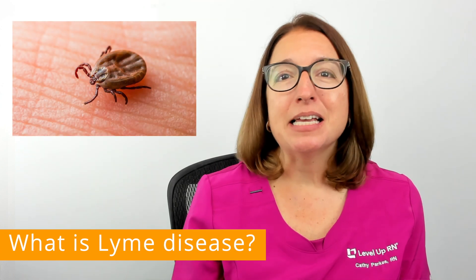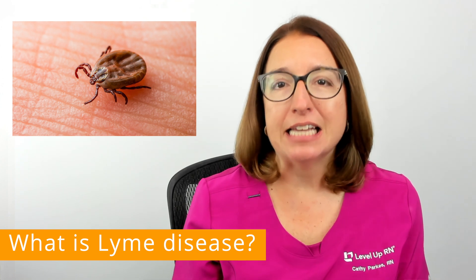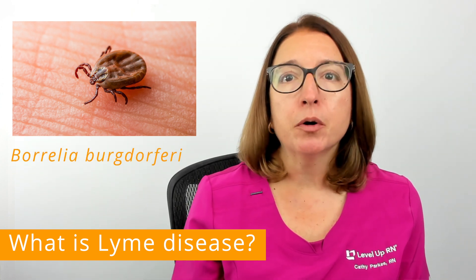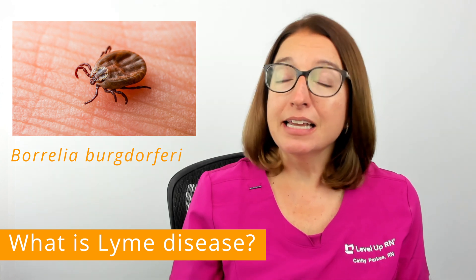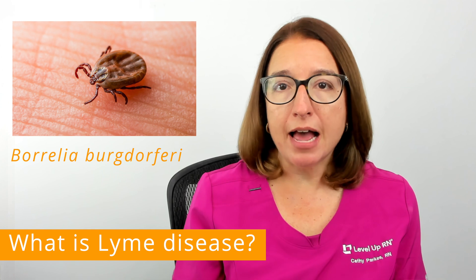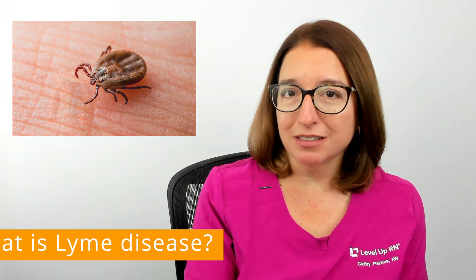Lyme disease is a bacterial infection that is transmitted via the bite of an infected tick. The name of this bacterium is Borrelia burgdorferi. A tick typically needs to be attached for 36 to 48 hours in order for the bacterium to spread from the tick to the person.